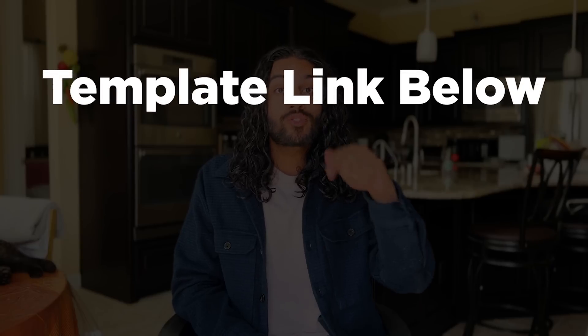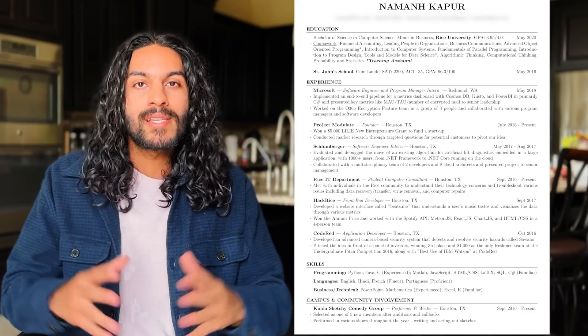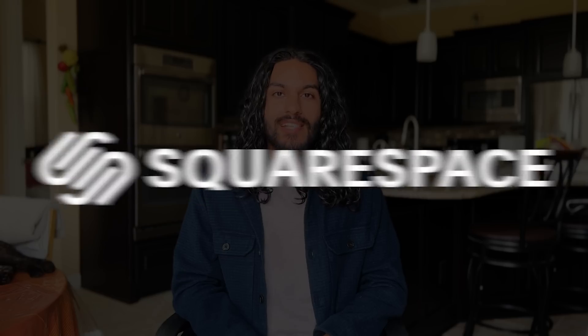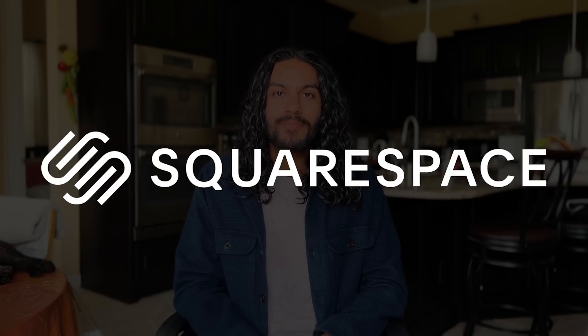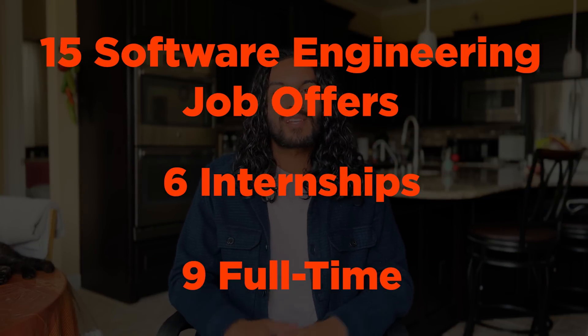If you like the way my resume looks, I put a link to the template in the description below, so feel free to download it and follow along. In this video, I'll be walking you through my software engineering resume. There was a time when I was applying to more traditional business roles, so I've also included a link to my business resume. All the points I'm going to cover are the same, so follow along with whichever resume fits your current role better. 15 software engineering offers — six internship, nine full-time, one optimal resume. Let's get into it.